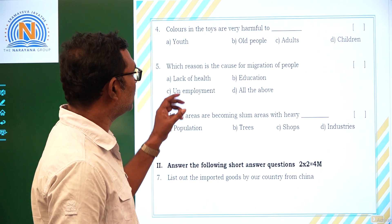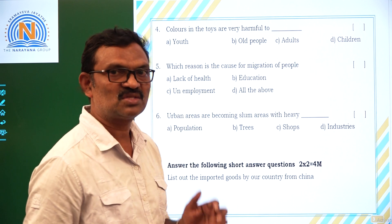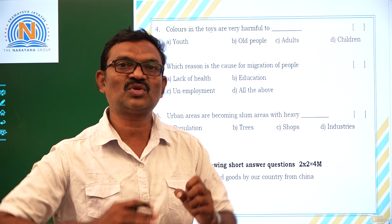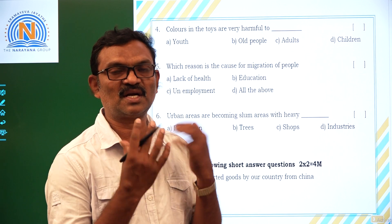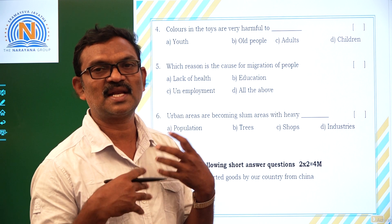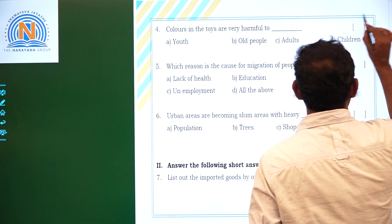Colors in the toys are very harmful to children because children play with the toys. Colorful toys are harmful to children because they contain toxins and they may cause danger — danger like cancer to the children. Option B.